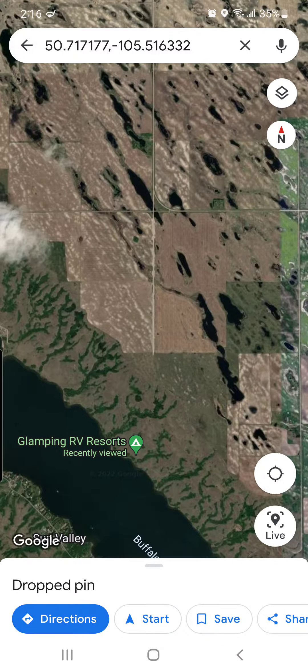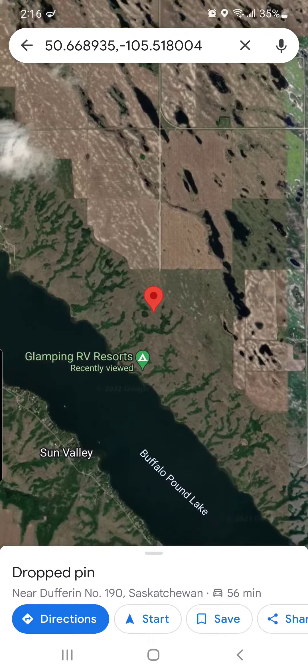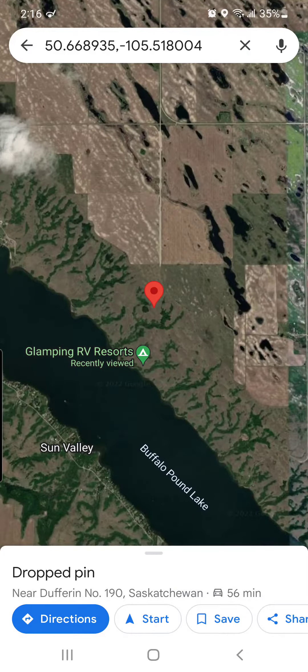There you are right there — Glamping RV Resorts. We're 600 acres, Valleyside Lakefront Resort. When you come into the resort, take your very first right, that'll bring you down into Phase 2, and somebody will be in that area typically by the office building.